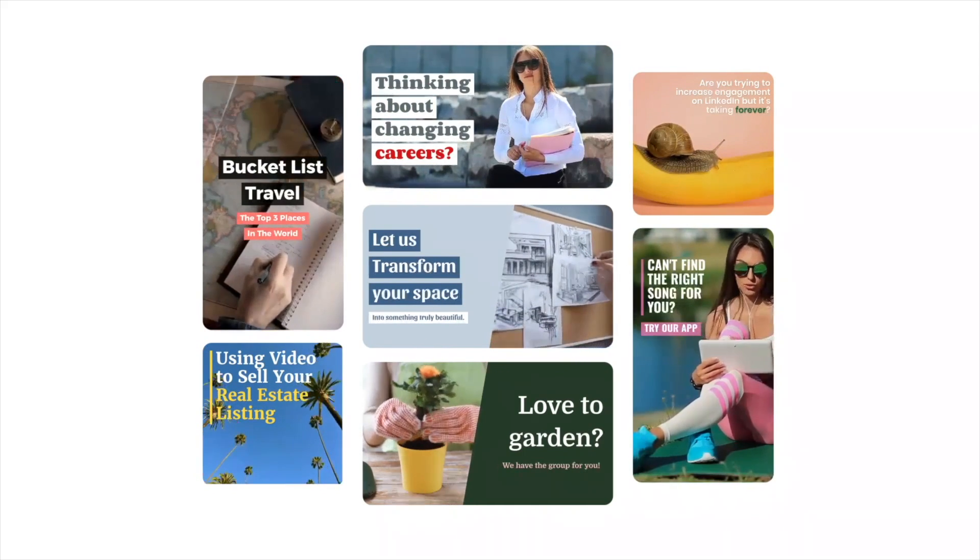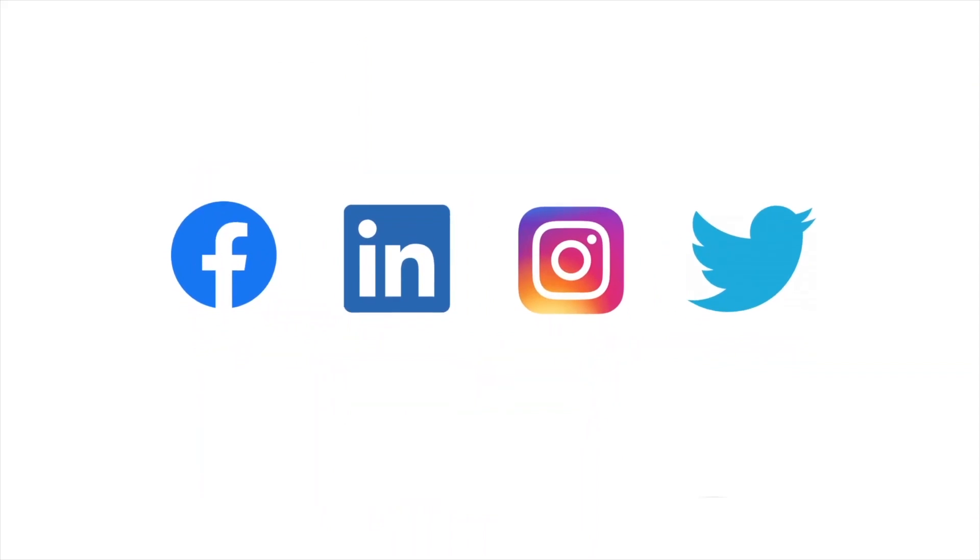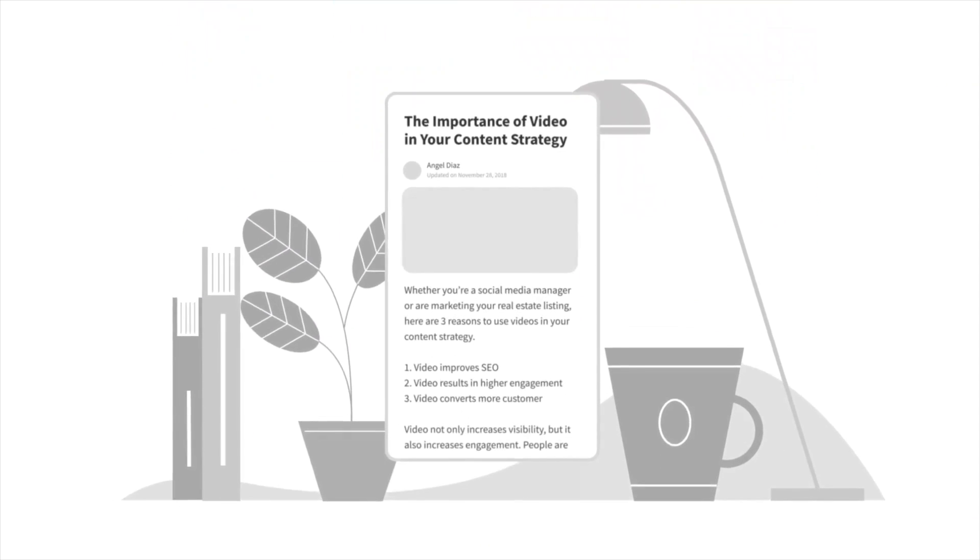So it's lumen5.com. Basically what it does is it will turn your blog posts and text posts into a YouTube video. So I'm going to give that a shot.